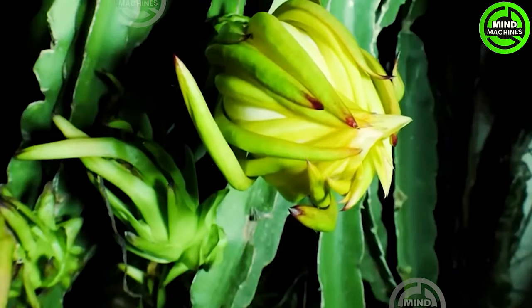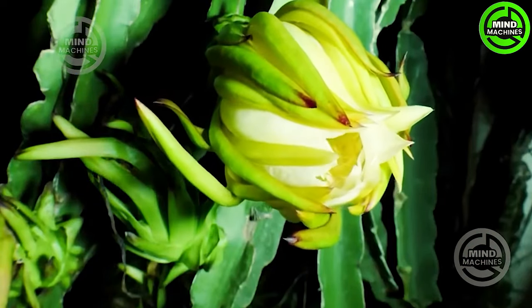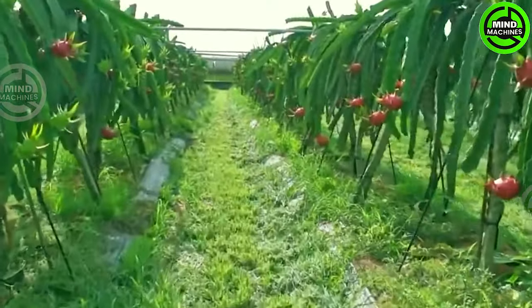The dragon fruit garden in South Korea receives ample light round the clock, aiding in accelerating the plant's growth.